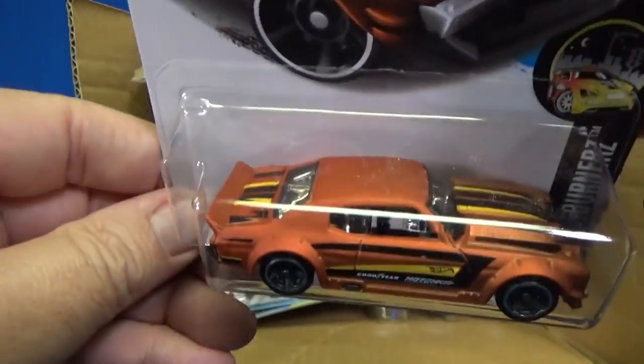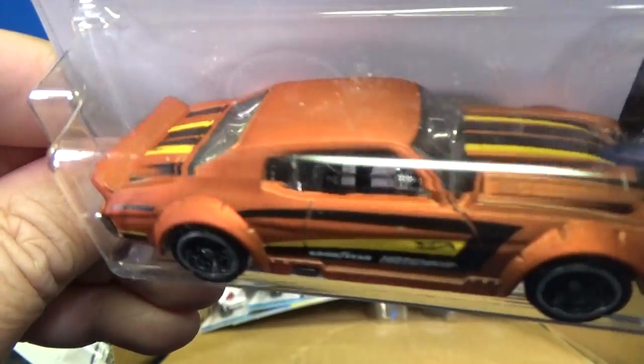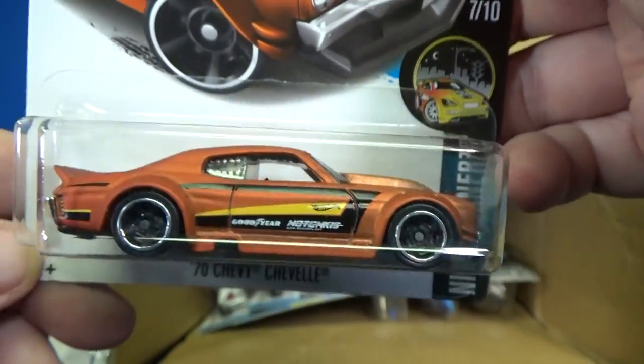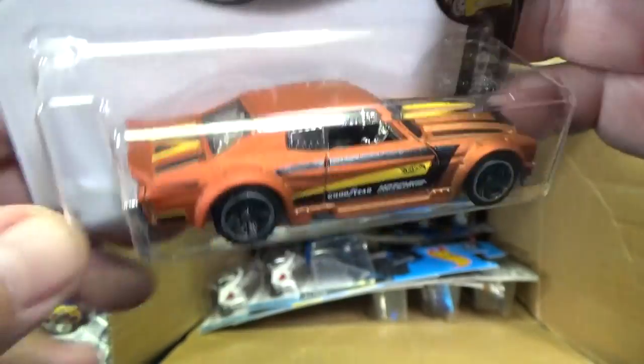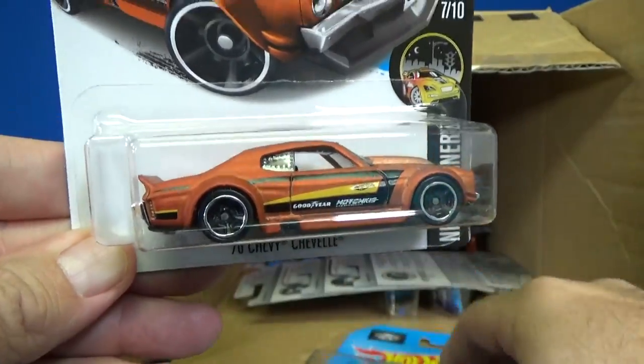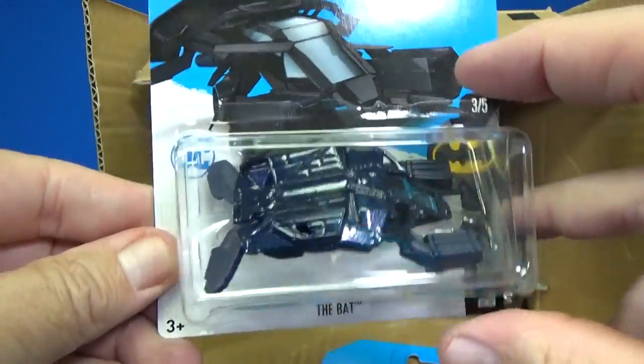Here you have the 69 Ford Torino Talladega in flames. 70 Chevy Chevelle — I like that satin paint color, looks good. Night Burners. They used to have fight packs that would come out with these colors. It'd be cool if they came out with one with two-tone — what was the name of that two-tone fight pack? Dual? I forgot what it was.